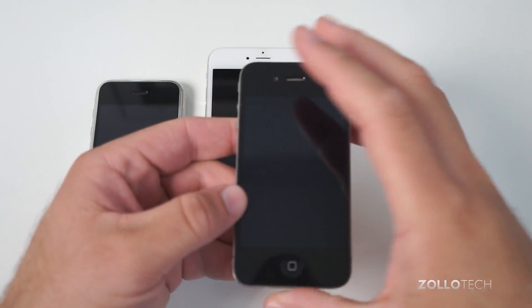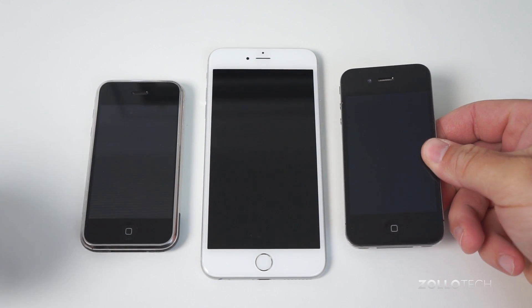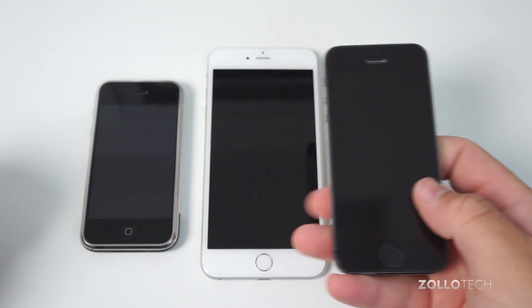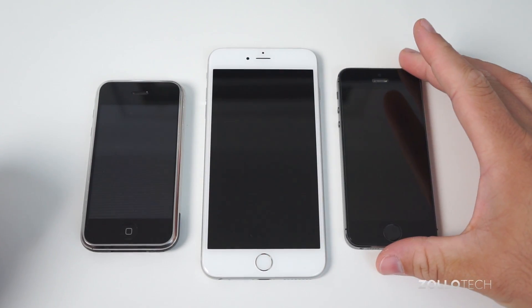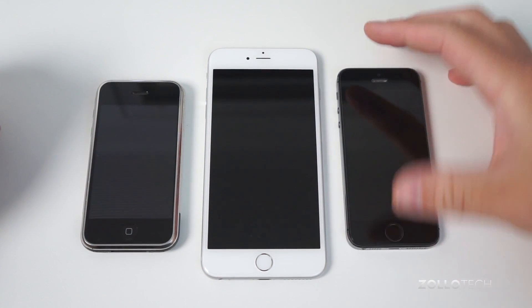Then we went to the iPhone 4 style. Not really much different as far as that goes — same screen sizes. Then the iPhone 5S. You can see this is a little bit bigger. The iPhone 6, which I did have a chance to play with, is a little bit bigger as well.